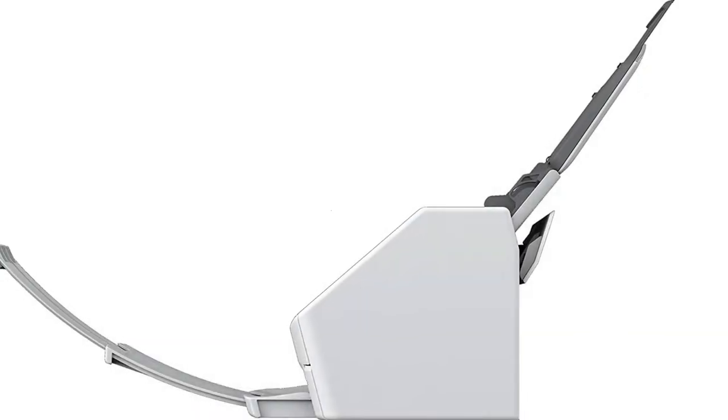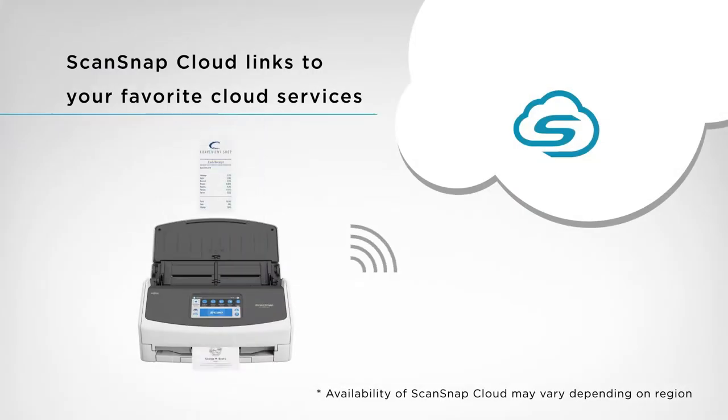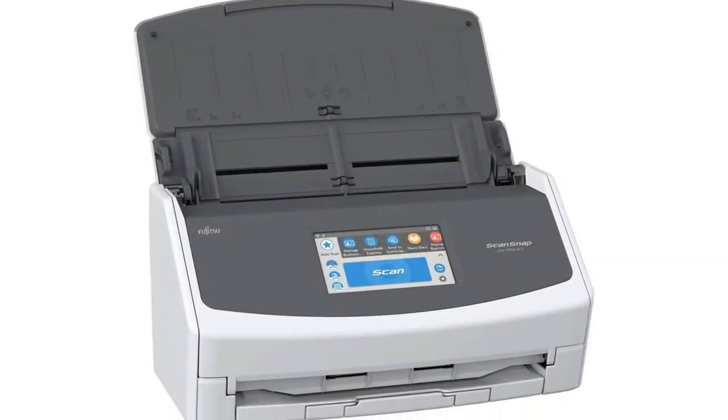The scanning speed on this device goes up to 30 ppm for efficiency. The optical resolution goes up to 600 dpi, ensuring high quality photos. There is a touchscreen so that you can quickly use the functions.